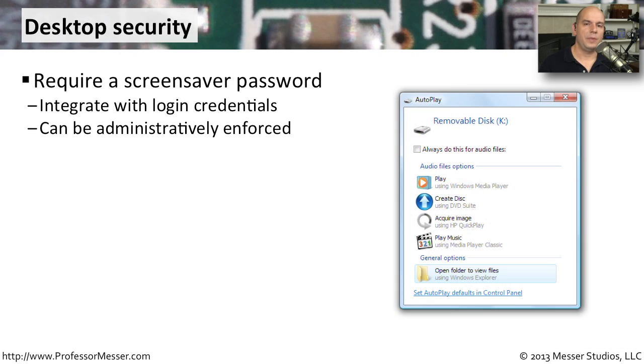On the desktop, there are a few things you can do from a security perspective, like adding a password to a screensaver. If a screensaver kicks in, it should be set to automatically password protect when you come out of it. In Windows, that can be a single checkbox. And someone administering an entire domain of Windows machines can do this administratively from one place.